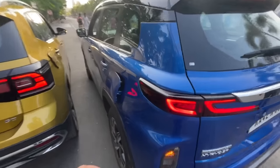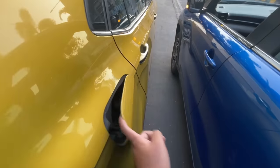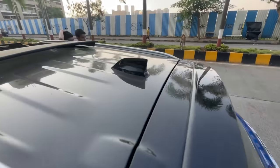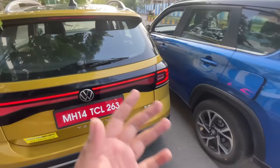The Urban Cruiser Highrider has a fuel tank capacity of 45 litres while the Tiguan has 50 litres. Both cars here are dual-tone variants and both have a shark fin antenna. That covers the exteriors.